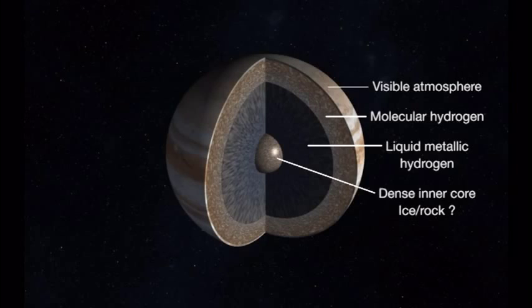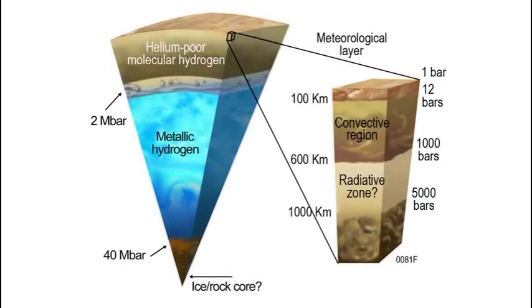Beneath that layer, we think there may be a dense core of heavy elements — everything heavier than hydrogen and helium. We don't know that that core is there. It may be 10 Earth masses, 20 Earth masses. And if there is a core at the center of Jupiter, and if that core was possibly the seed, it made Jupiter the largest planet in our solar system. With the magnetic field, we can penetrate deep below that surface. Jupiter's magnetic field is 20,000 times more powerful than the Earth's magnetic field.